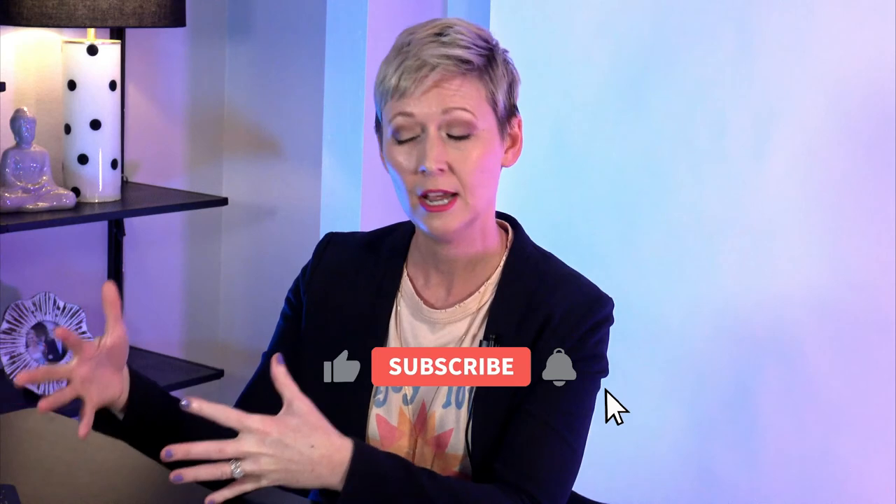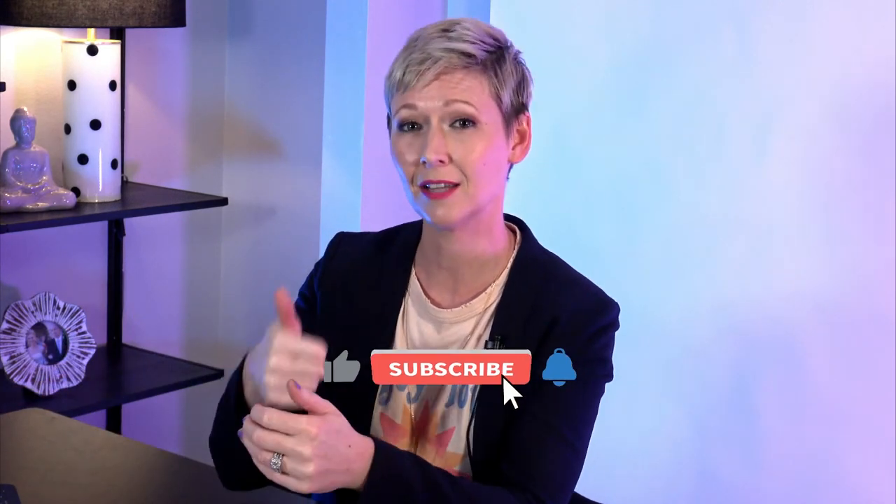Those are my favorite go-to programs and applications that I use every single day as an online teacher, coach, and content creator. If you found value in this video, please click the like button, subscribe to get my videos that come out every single week, and leave me a comment if there's any program I missed that you love so I can check it out as well. Thanks for watching everyone, and I'll see you in the next video.